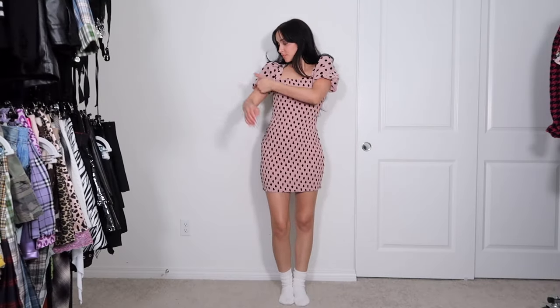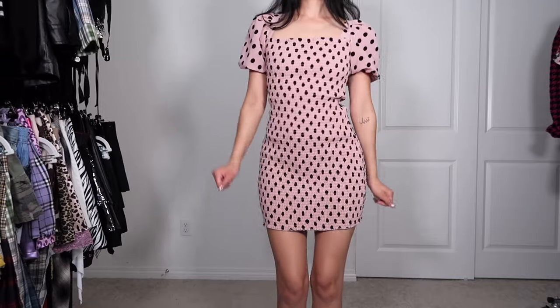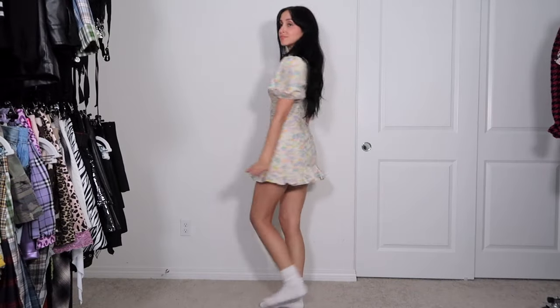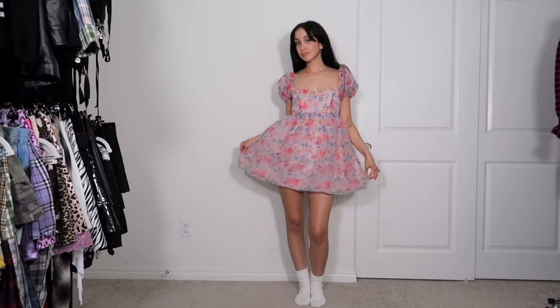These next two dresses are fully giving '80s with these puffy sleeves. This is like a pretty and pink moment, and this next dress is like Debbie Jellinsky in The Addams Family, so I am gonna keep both of them. I wanted a Selkie poof dress so badly and this is like a dupe version from Dolls Kill many many years ago — I feel like a little cupcake in this dress. It's still so fun, we're gonna keep.